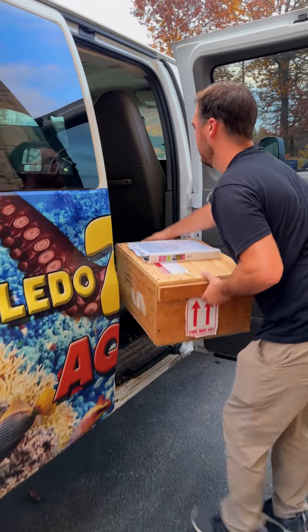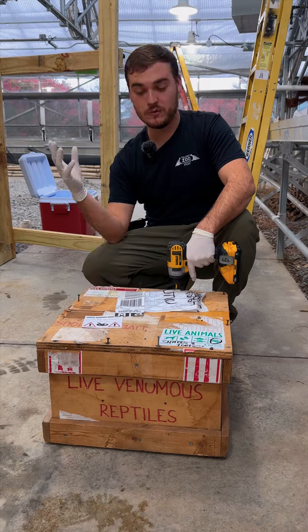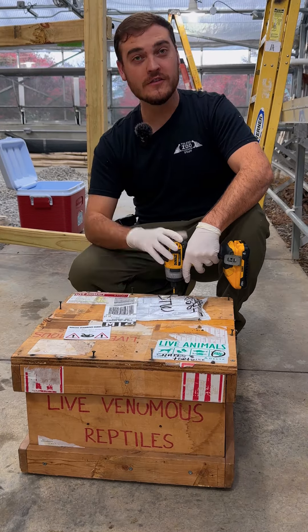Hey guys, so we are back and not only did we drop off a bunch of animals that went out to other institutions, we also received some as well. We actually have something exciting in here, so let's take a look.